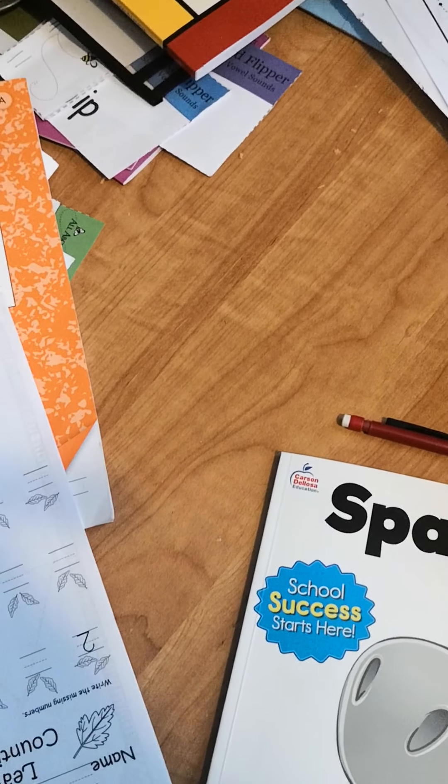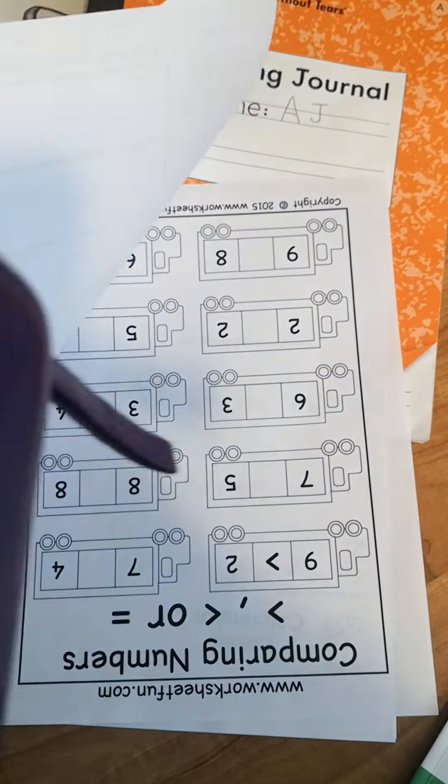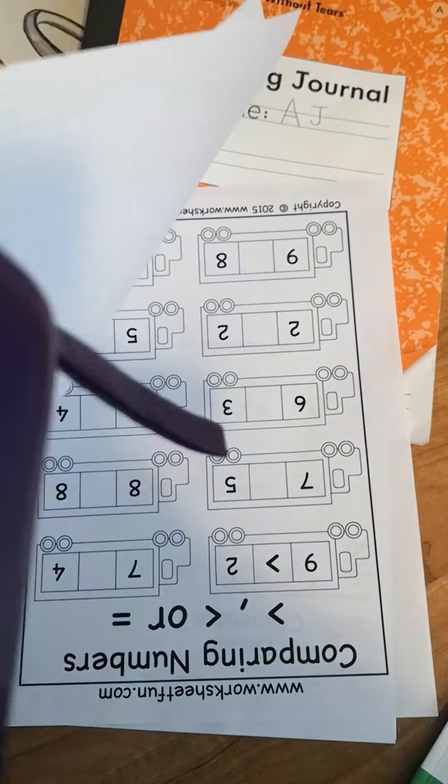We have this Handwriting Without Tears book we're working through. Let me just see how he writes in here - I think he writes a little better. We're working on this. So for next year he will need a handwriting practice book of course. We'll probably end up doing this "Teach Me Writing" in the summer, since I'll be continuing homeschooling with him in the summer. So that's writing.